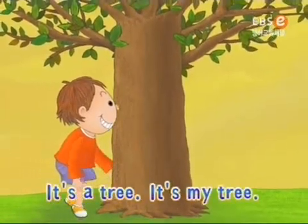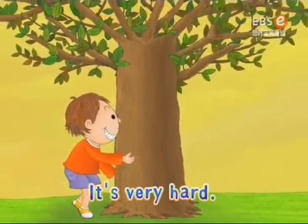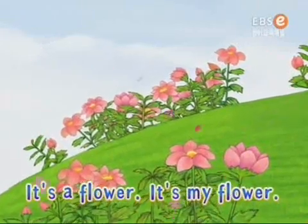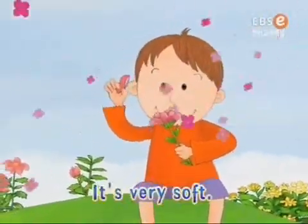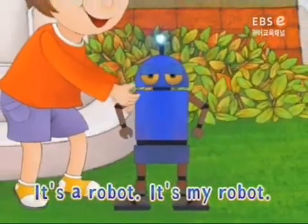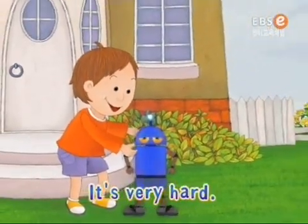Look, it's a tree. It's my tree. Touch it. It's very hard. Look, it's a flower. It's my flower. Touch it. It's very soft. Look, it's a robot. It's my robot. Touch it. It's very hard.